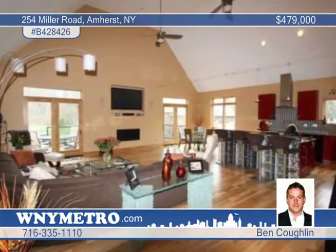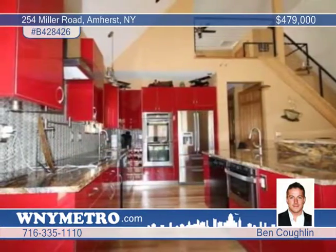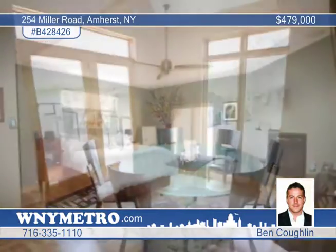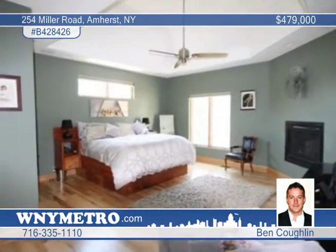A second 1,500 square foot master suite is in the basement with a giant 15 by 10 walk-in closet. The back patio deck has a hot tub and a grill extension, and is complemented by an 8-car attached workshop.